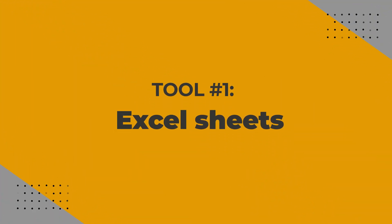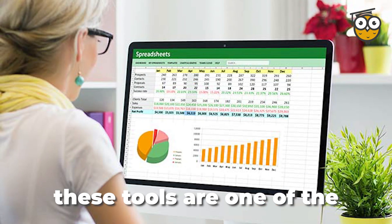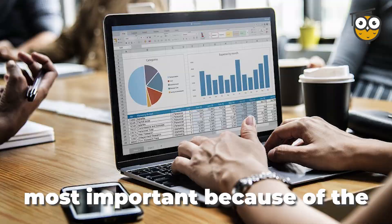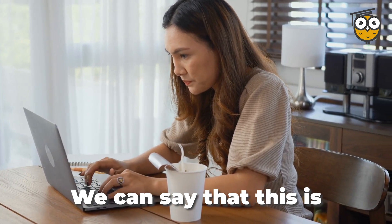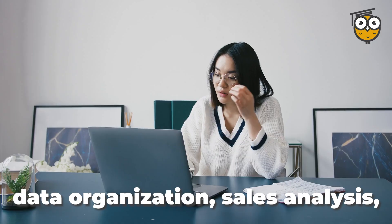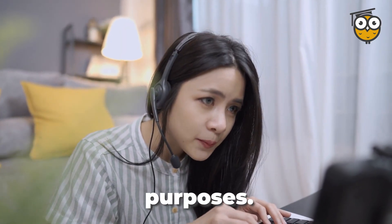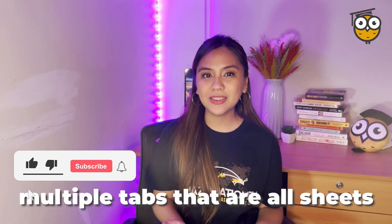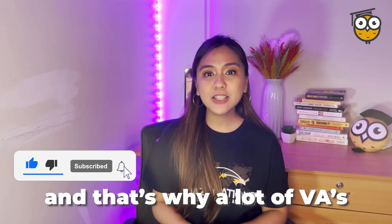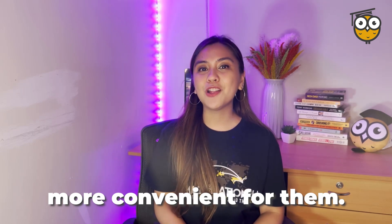Number one: Excel Sheets. Whether it's Microsoft Excel, WPS Spreadsheets, or Google Sheets, these tools are one of the most important because of the key roles they play in many sectors of the operation. This is one of the widely used tools for data organization, sales analysis, tracking, inventory, and all other purposes. When you see an Amazon VA, you will definitely see multiple tabs that are all sheets, and that's why a lot of VAs use dual monitors to make it more convenient.